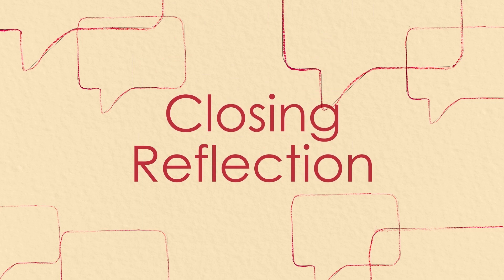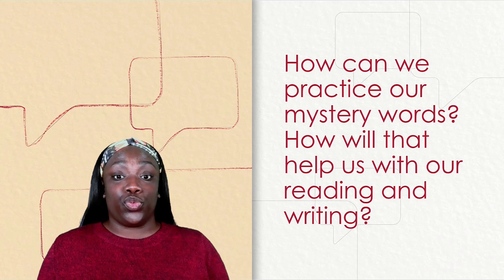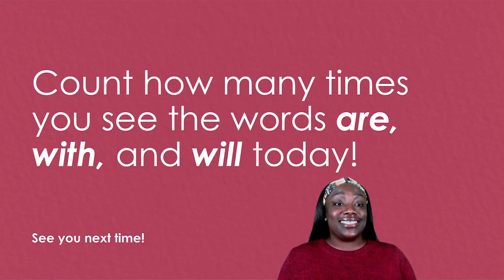Closing reflection. How can we practice our mystery words? How will that help us with our reading and writing? Yes, we need to look for our high-frequency words in our text and poems. Count how many times you see the words are, with, and will today. See you next time. Bye.